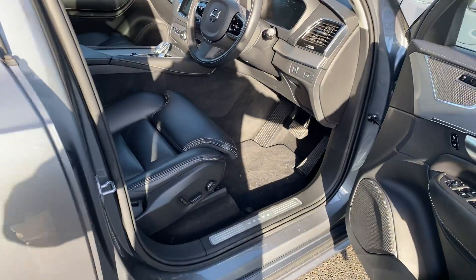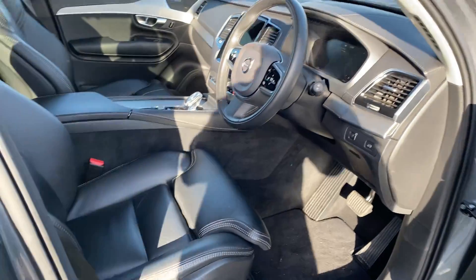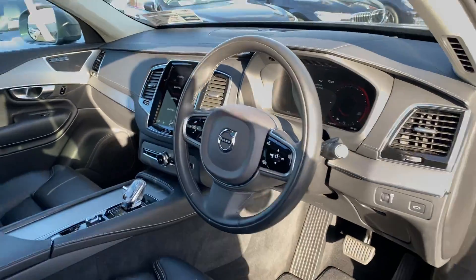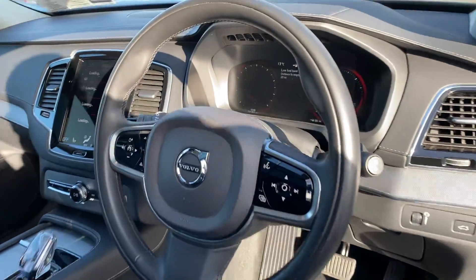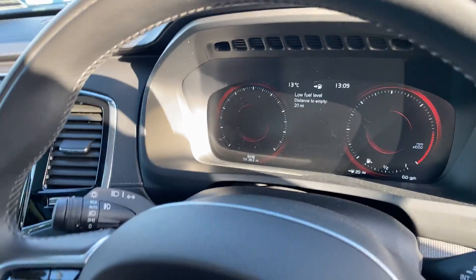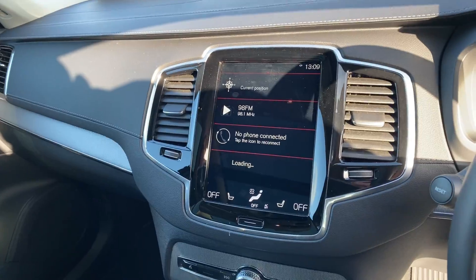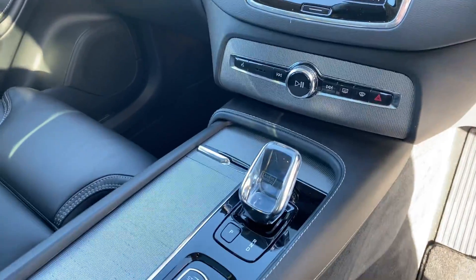Moving to the front, we have keyless entry, push-button start, electric memory seats for the front, a multifunction steering wheel, full virtual cockpit, widescreen LED display, and a crystal gear selector.